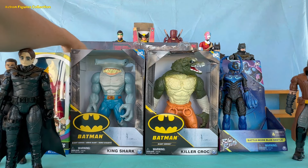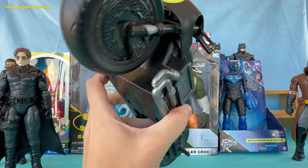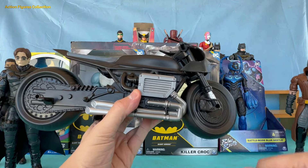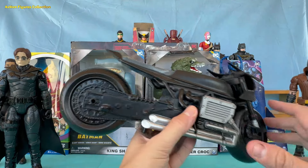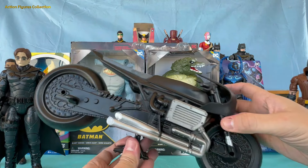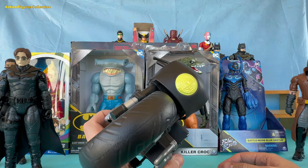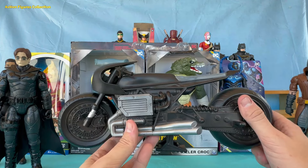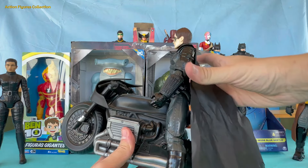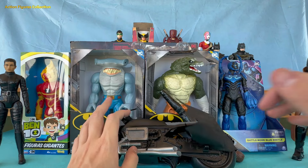Get ready to speed off with Gotham's coolest machine, the Black Batcycle. This replica Batcycle isn't just a motorcycle — it's an extension of the Dark Knight himself. With an aggressive aerodynamic design, it's perfect for high-speed nighttime chases. The matte black paint and metal accents highlight its stealthy, technologically advanced nature. Equipped with gadgets that would make any tech enthusiast drool, this Batcycle is ready to take on the chaotic streets of Gotham, whether dodging obstacles or battling villains.